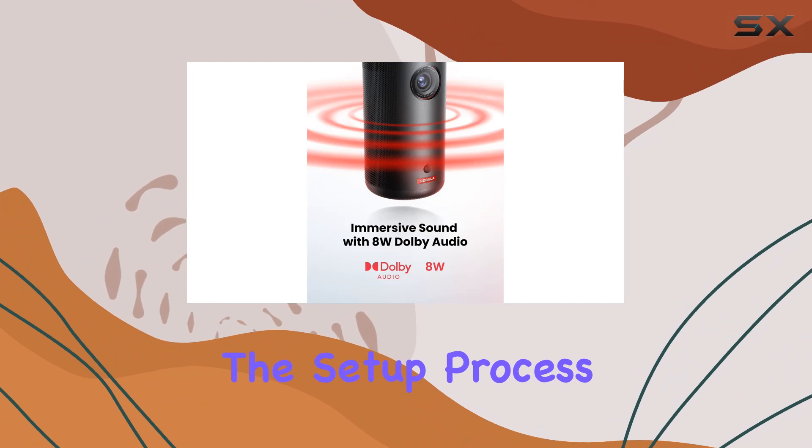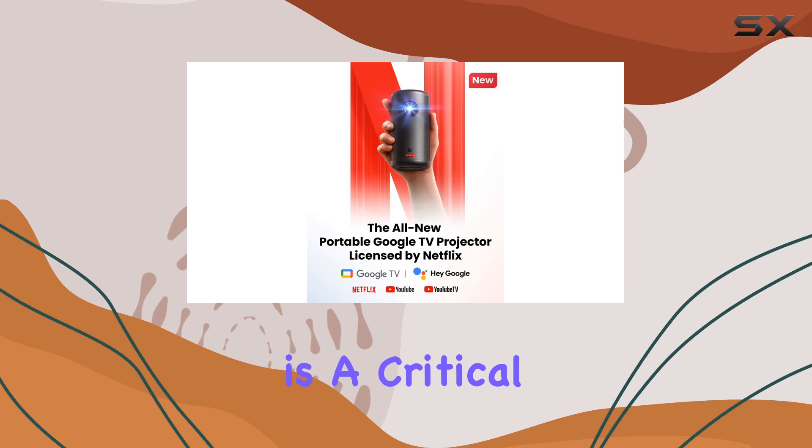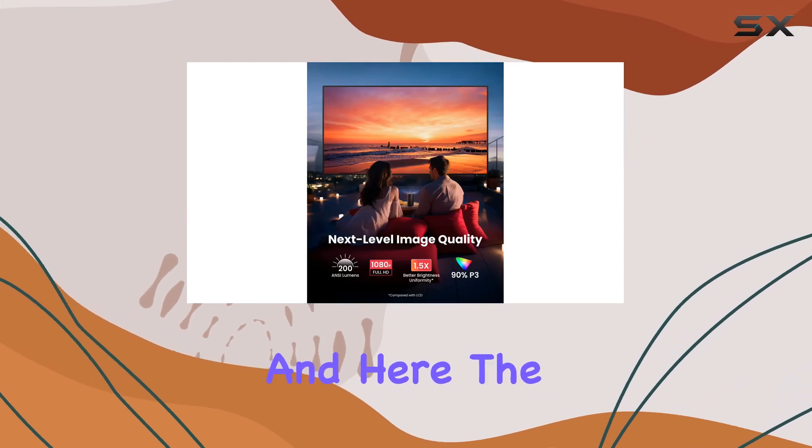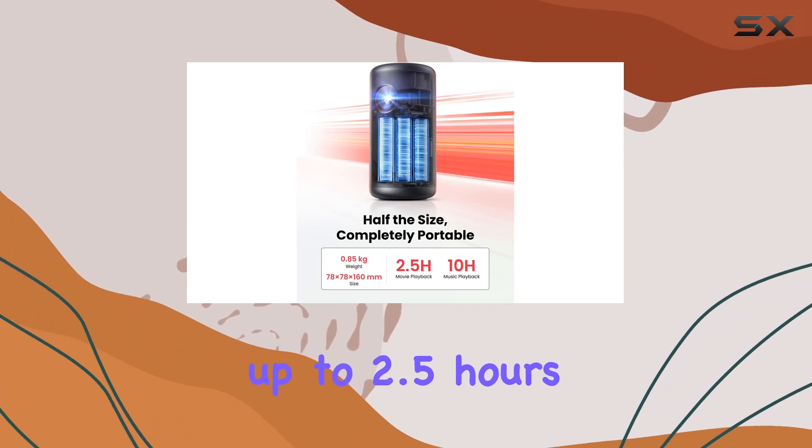This feature alone simplifies the setup process, making it virtually plug and play regardless of where you are. Battery life is a critical factor for any portable device, and here the Capsule 3 shines again.